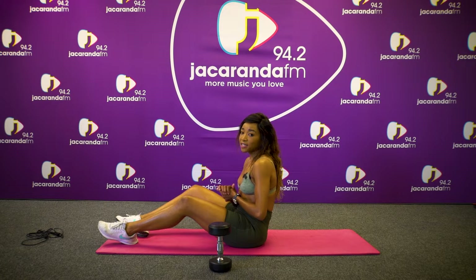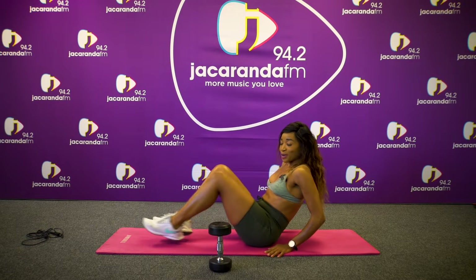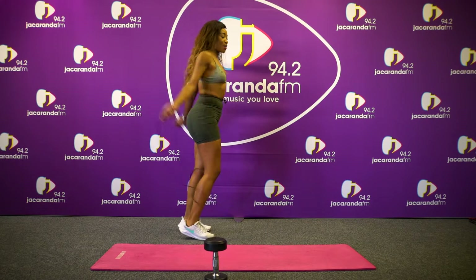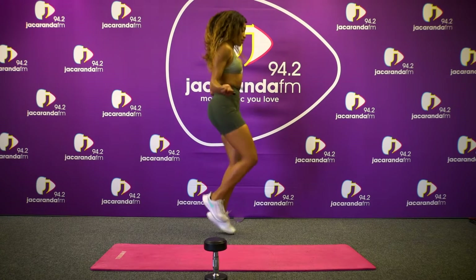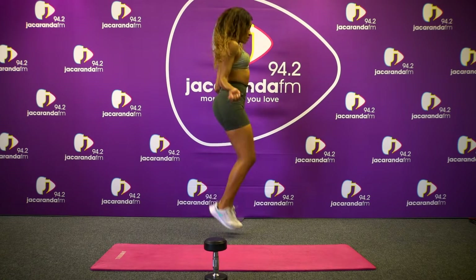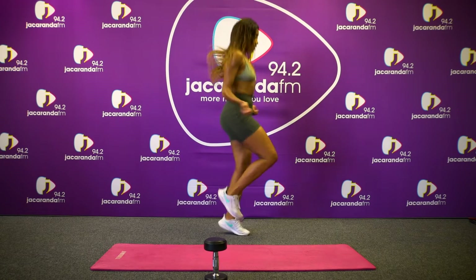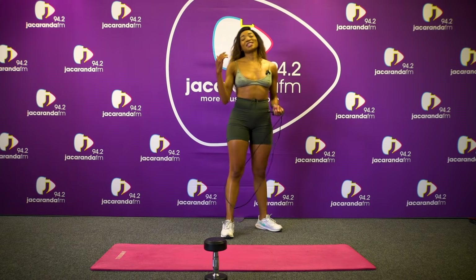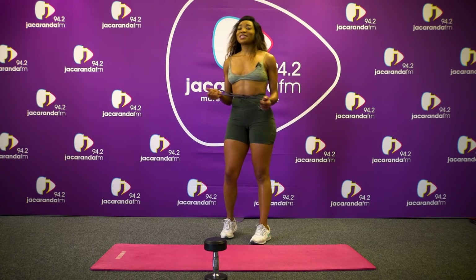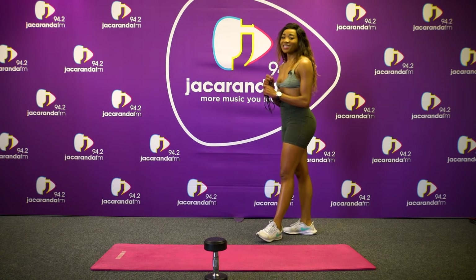This is a high intensity ab workout, so I hope you guys enjoyed the set — a lot of skipping. Let's go. And that's it — one minute of skipping. And that was our ab workout for the day. Thank you guys for joining and I'll see you guys next time. Jacaranda FM.